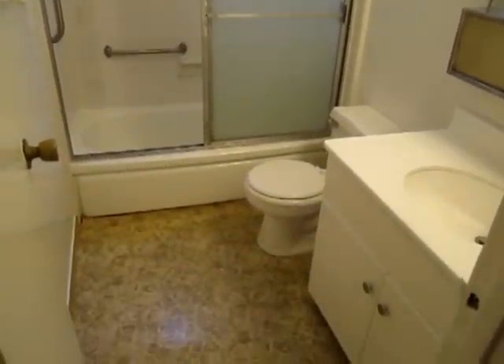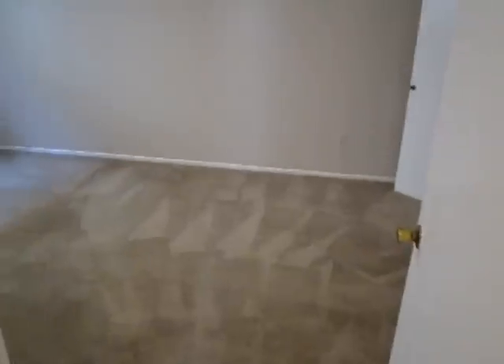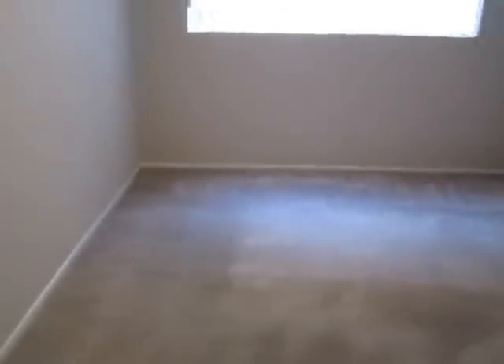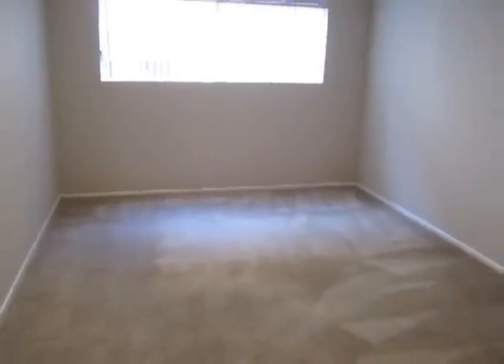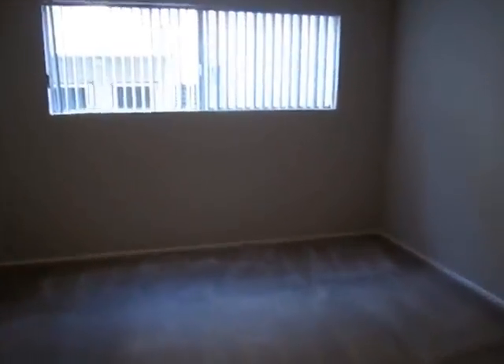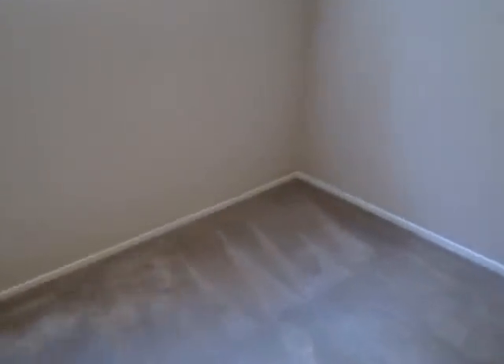Here's the bathroom. The bedroom is a very good size and it has carpet flooring. It's definitely a little bit larger than an average bedroom in an apartment.